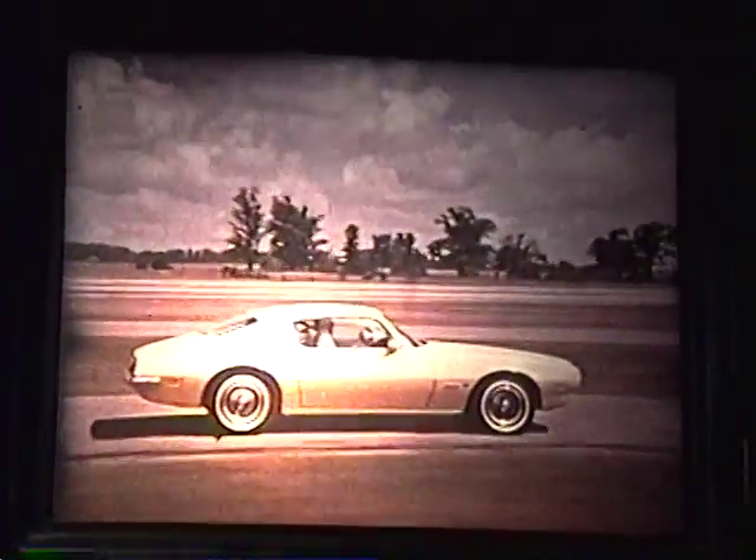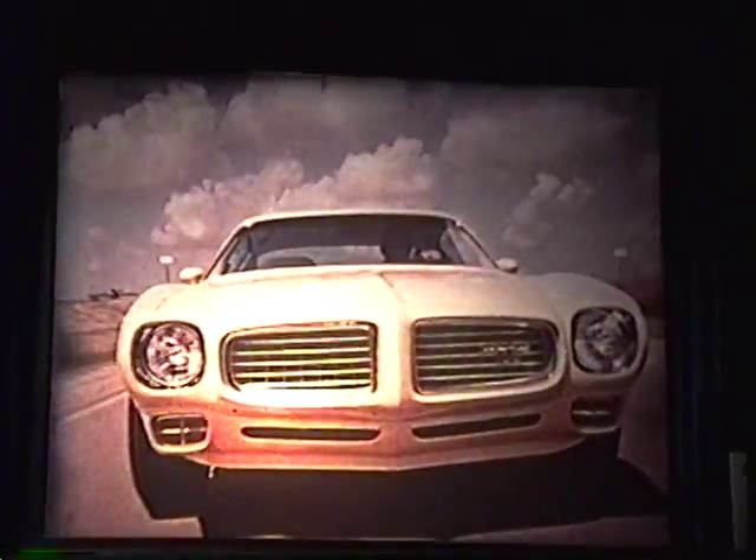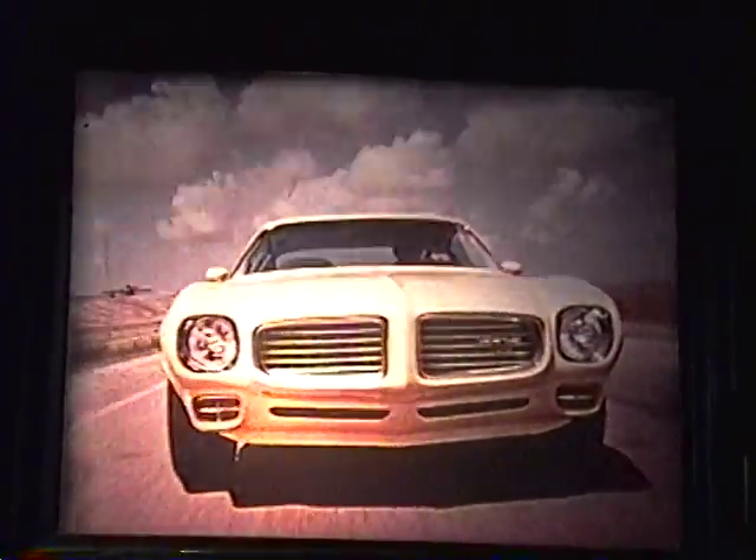First, it looks special. Its design and styling tell you it's a performer. And underneath this look are all the features you want and expect in a car like Firebird: rugged, dependable engine with transmissions to match, precise responsive handling, braking a kind you can depend on, and a ride that shields you from bumps and road noise.